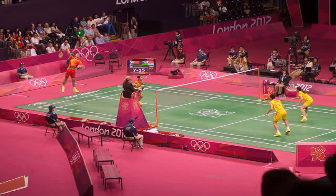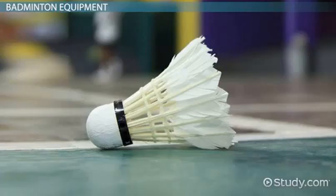The shuttlecock is a feathered or plastic projectile which flies differently from the balls used in many other sports. In particular, the feathers create much higher drag, causing the shuttlecock to decelerate more rapidly. Shuttlecocks also have a high top speed compared to the balls in other racket sports, and the flight of the shuttlecock gives the sport its distinctive nature.